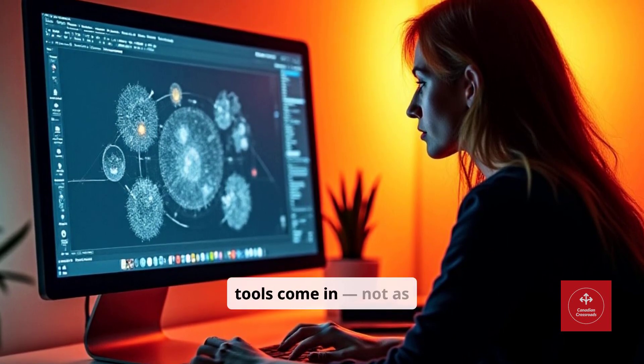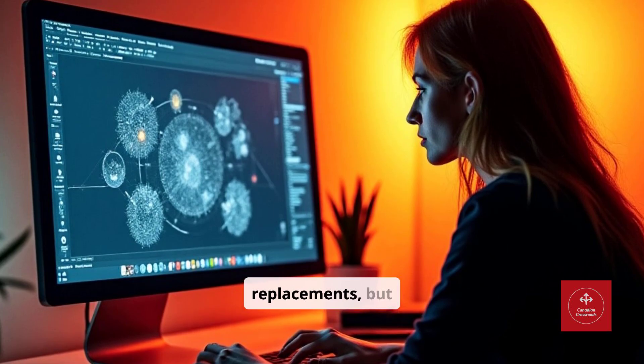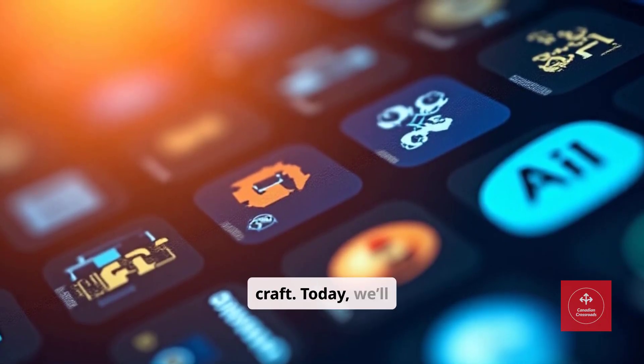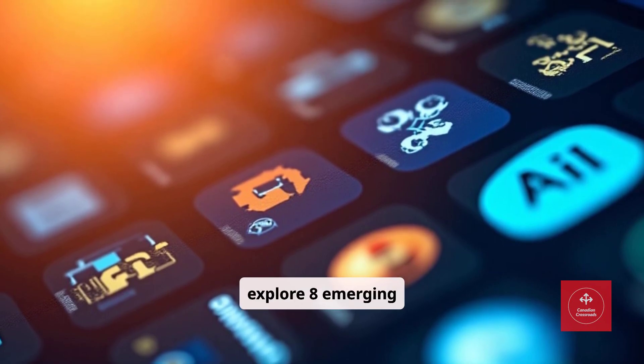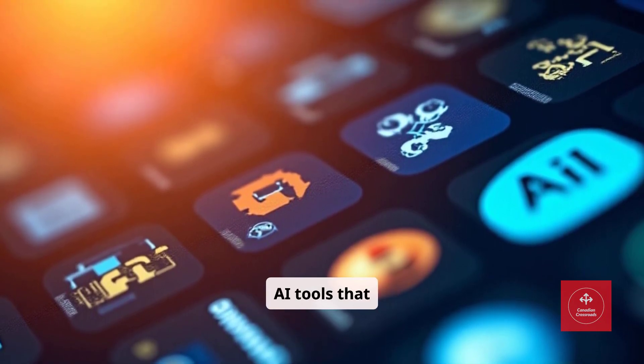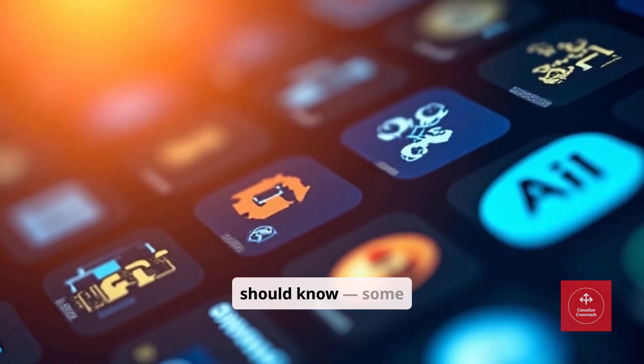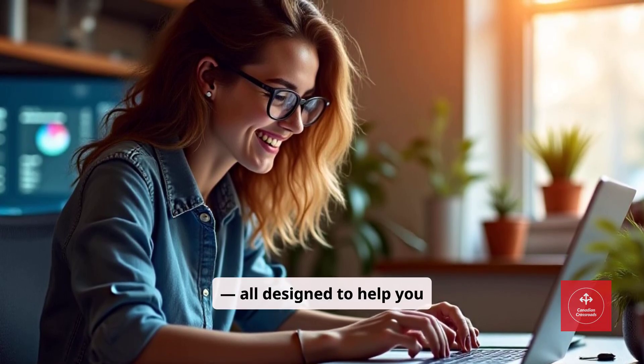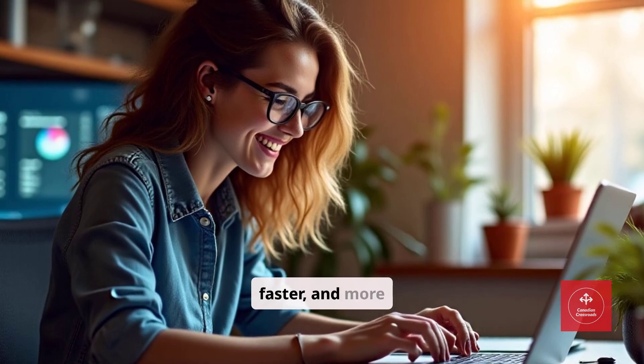That's where AI tools come in — not as replacements, but as collaborators that elevate your craft. Today, we'll explore eight emerging AI tools that every creative freelancer should know. Some free, some premium. All designed to help you work smarter, faster, and more creatively.